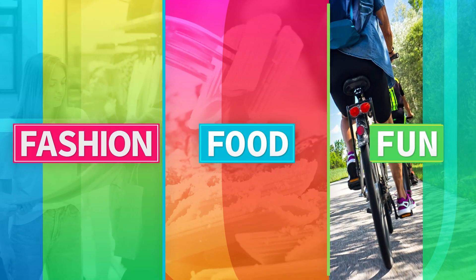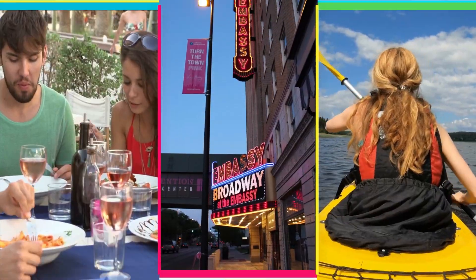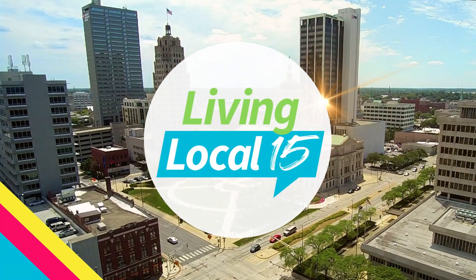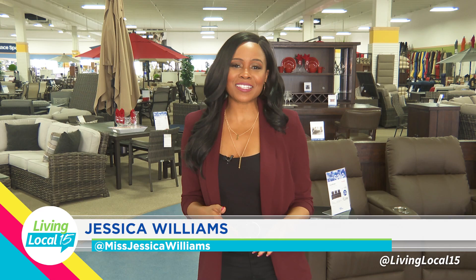Fashion, food and fun. You're watching Living Local 15 with your host Jessica Williams. Welcome to The Great Escape, a home leisure showroom offering so much — from furniture, patio furniture, games, saunas and so much more. We're going to show you how to make a man cave today. Come on.